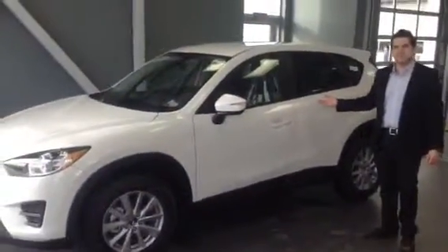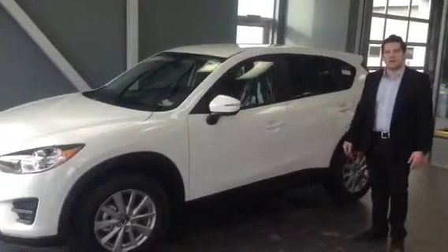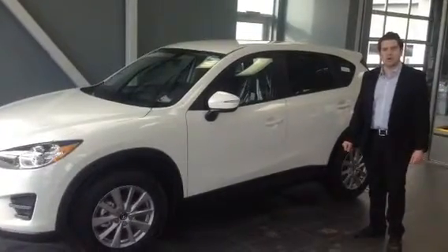We'll just close all the doors and I'll show you all buttoned up here. There you have it — 2016 CX-5 GX. It's within your budget and hope to hear from you soon, Herb.